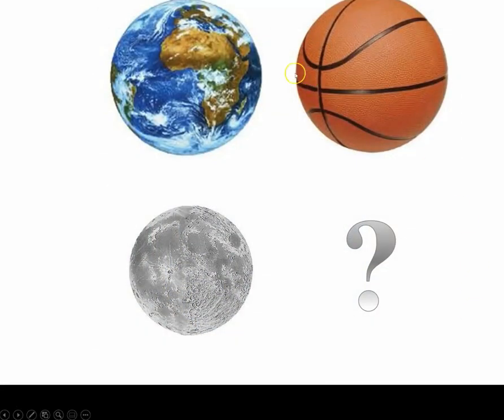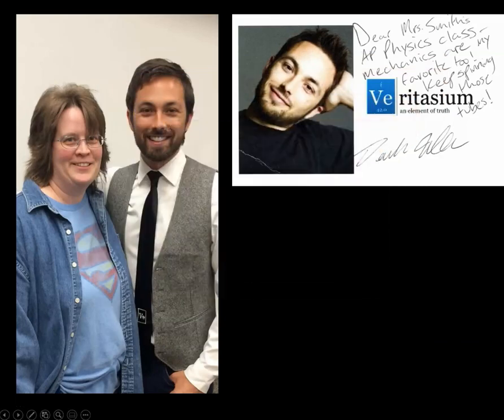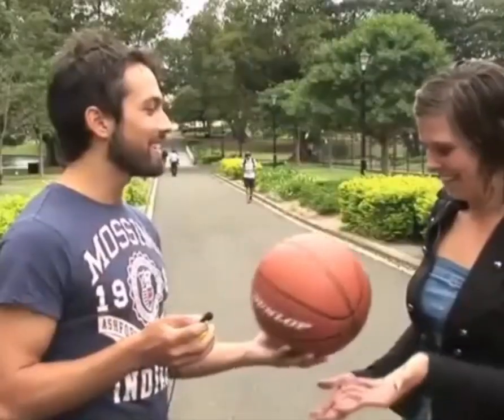We're going to switch the scale up a little bit. Instead of Earth being a peppercorn, let's think of it as a basketball. Ask yourself two questions: What size object would represent the Moon if the Earth were the size of a basketball? And how many steps or paces away from the Earth would that object be? We're going to let the great Derek Mueller share with us the research he has uncovered in asking people that very same set of questions.